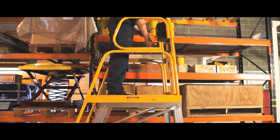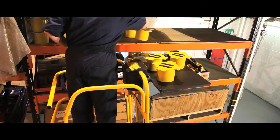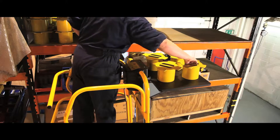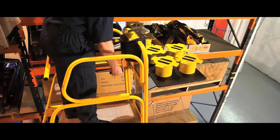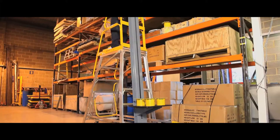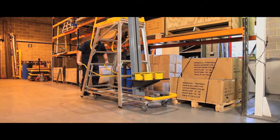The winch operated platform takes loads of up to 60kg to and from shelf height. Operating at a height of up to 5.5m, the unit has a mobile base for transporting loads to any dispatch area.